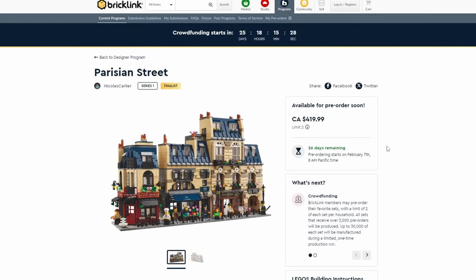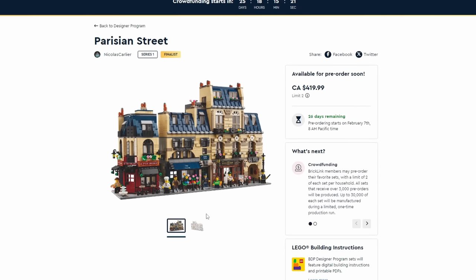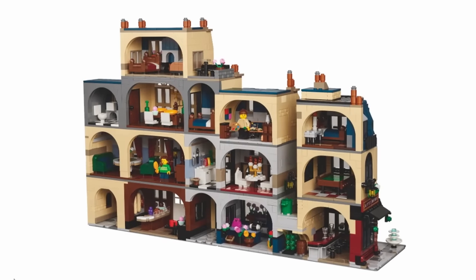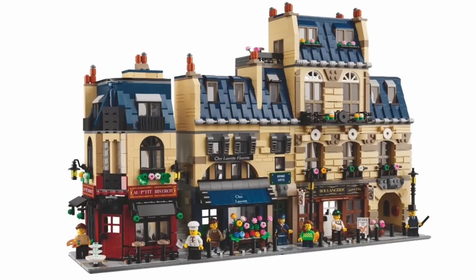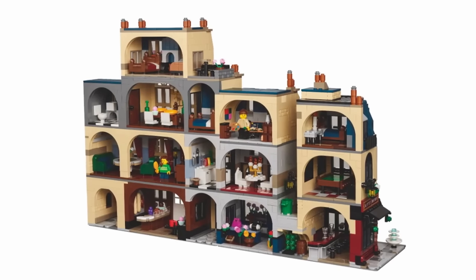The Parisian Street retails for $420 Canadian with 3,532 pieces. It looks like a brilliant modular building that will integrate really nicely with any LEGO city — pretty stunning with different part usage and colors. It does have an open back, so to integrate it correctly you'd need to close it, but that shouldn't be too hard since the main details are in the front. You could create a slice for the back or rebuild it yourself. There are arches, what looks like a pool table, and interior details inside.